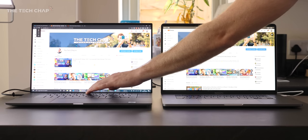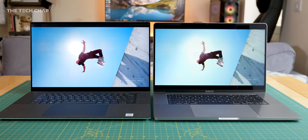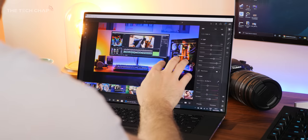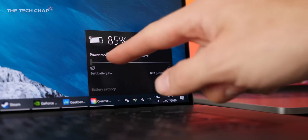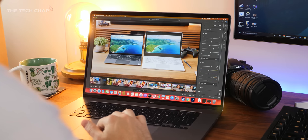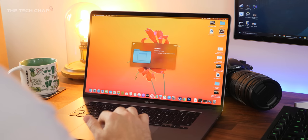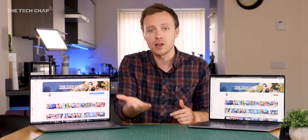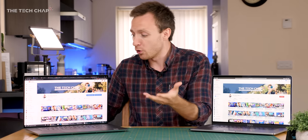The XPS also supports DisplayHDR 500 and Dolby Vision HDR, which is a nice extra for watching or editing 4K content. Good news for Apple fans: the upcoming macOS Big Sur update will bring proper HDR and Dolby Vision support in Safari. So the XPS is sharper, you can watch and edit 4K natively, and the touchscreen makes it more versatile — the downside being that resolution impacts battery life. That said, the MacBook Pro screen is still incredibly sharp with the same 500-nit peak brightness. I really hope we see the trend of 16:10 aspect ratio laptops continue.